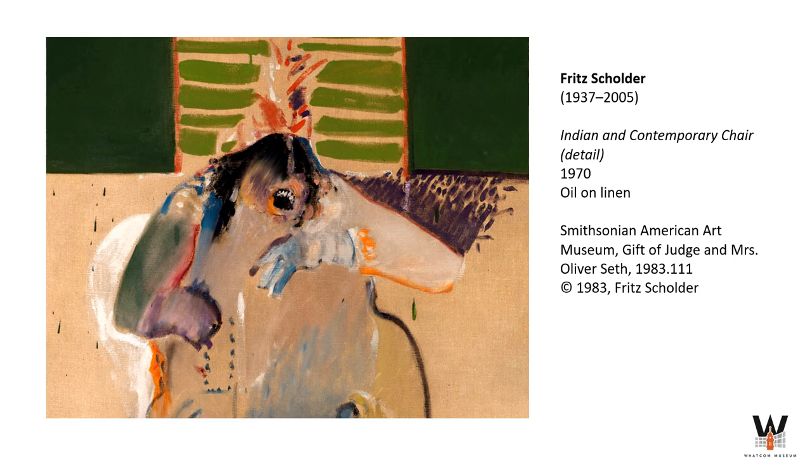Shoulder struggled with his identity as an Indigenous person who moved a lot as a child, attended white schools, and as an artist who used Indigenous figures as central subjects in his work. He was often criticized at times for being too Indigenous or not Indigenous enough. His powerful paintings disrupt comfort zones and depict Native Americans as emotionally complex, multidimensional individuals grappling with contemporary concerns.